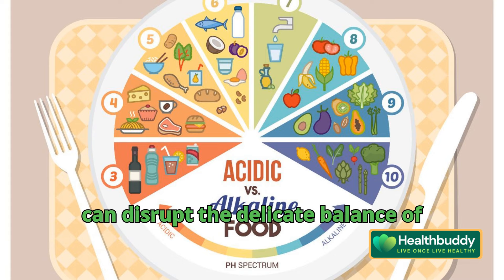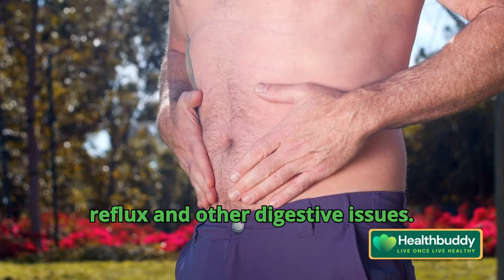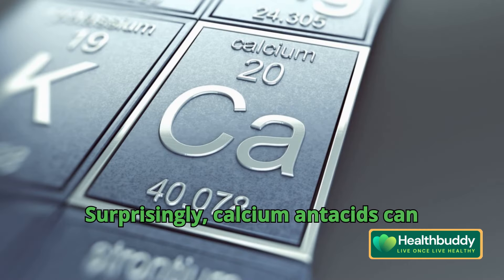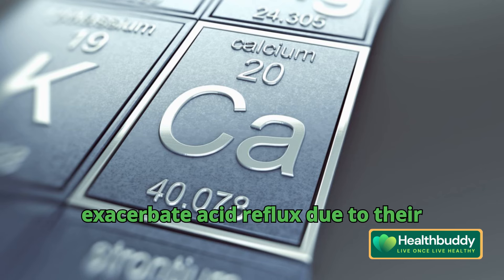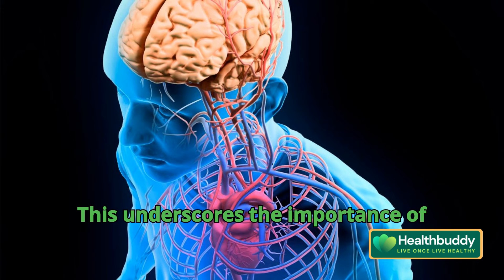Several factors influence HCL production, including zinc, chloride, and potassium levels. Deficiencies in these nutrients can disrupt the delicate balance of stomach acidity, contributing to acid reflux and other digestive issues. Surprisingly, calcium antacids can exacerbate acid reflux due to their impact on calcium levels in the body.